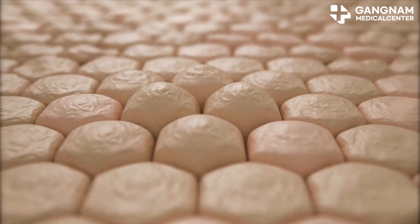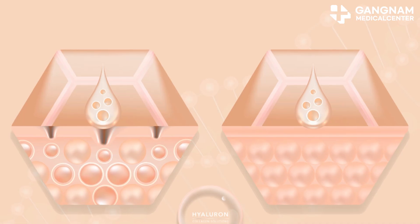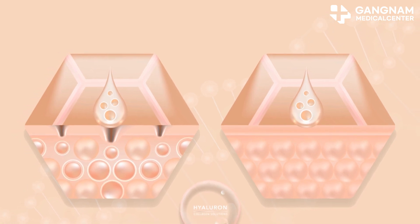One of the most exciting benefits is collagen production. Collagen is what keeps our skin firm and smooth. These exosomes enhance collagen synthesis, boosting elasticity and smoothing out wrinkles. It's like turning back the clock on aging.